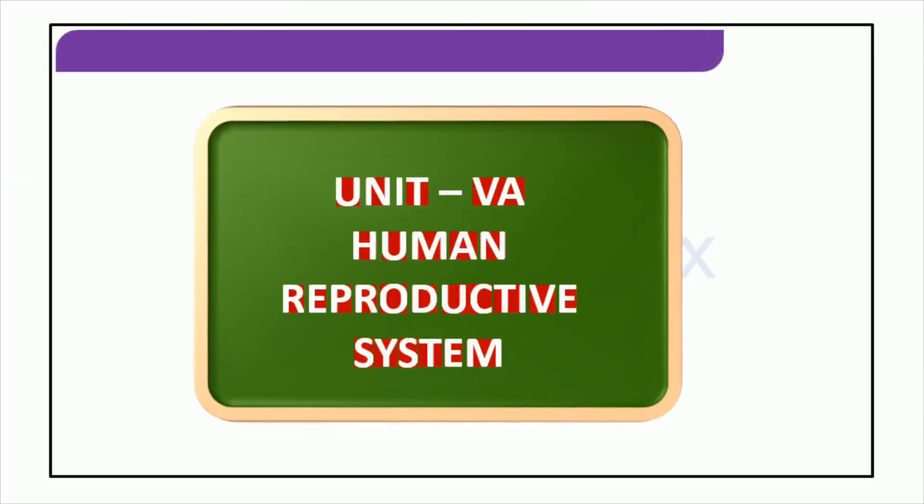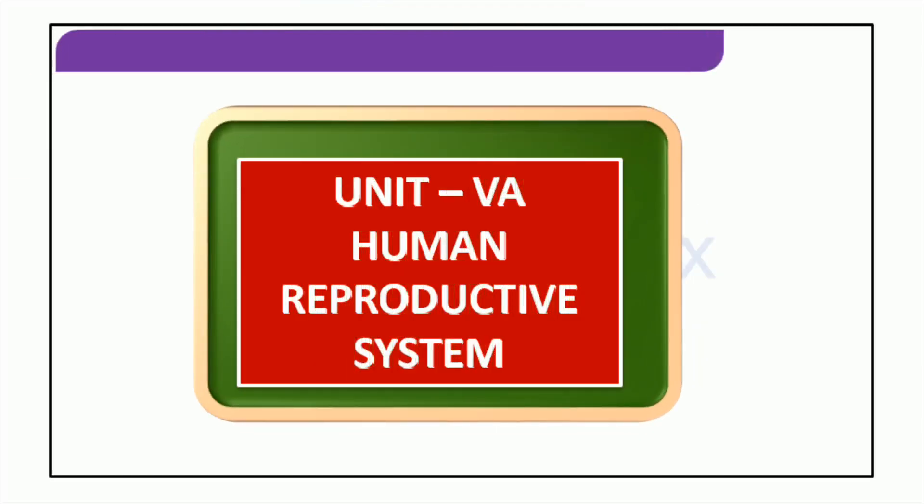Hello everyone. Today I'll be discussing the female reproductive system and the various hormones that are produced by that system. We'll be exploring the anatomy, functions, and roles of the organs involved. I hope you'll find the discussion beneficial. Let's get started.